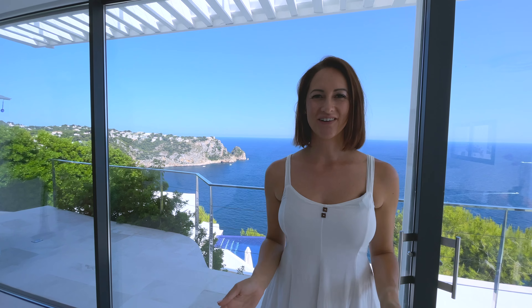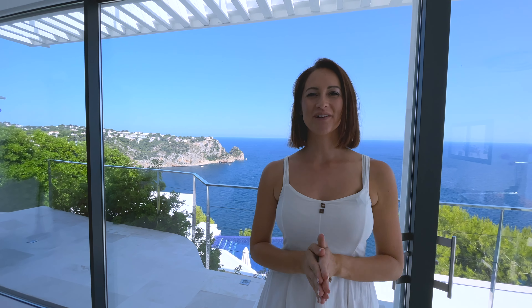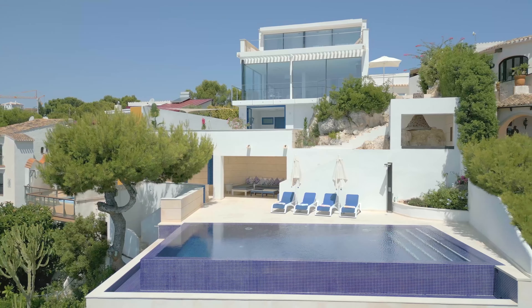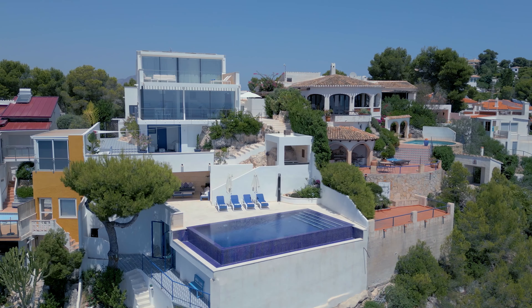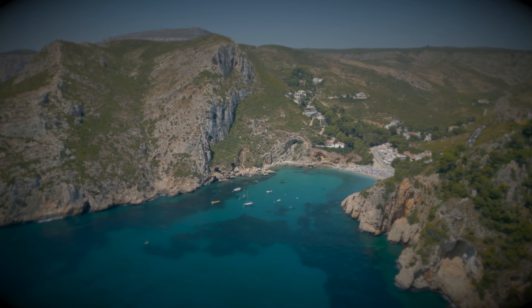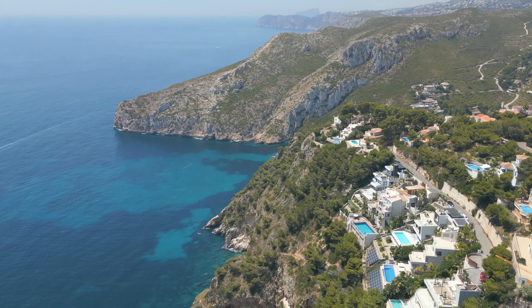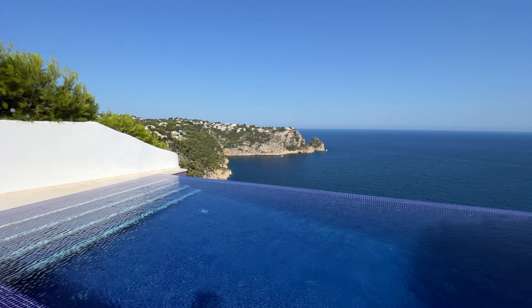Welcome back everybody to our YouTube channel. This is Julia from HG Hamburg, real estate agent in Javea in Spain at the Costa Blanca. This is right where we are now, in this absolutely incredible frontline villa here in Javea, right next to Granadella, which is one of the most famous and popular beaches of Spain. The location is the most incredible — you've seen frontline, so the border is the Mediterranean Sea, south facing.